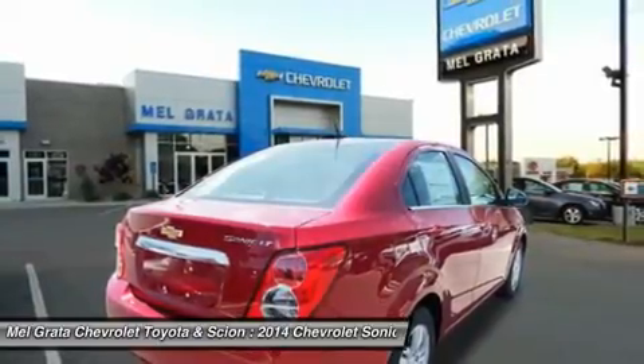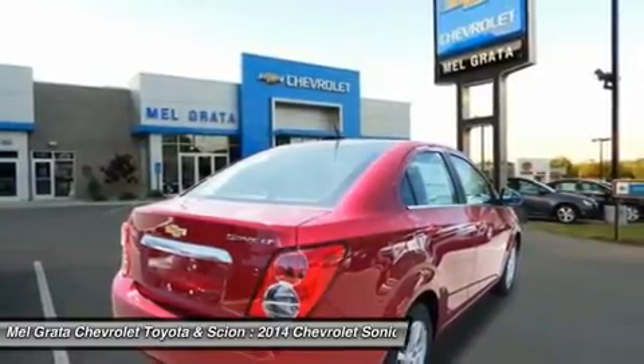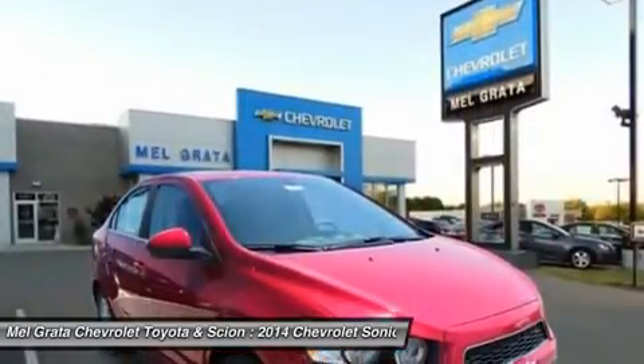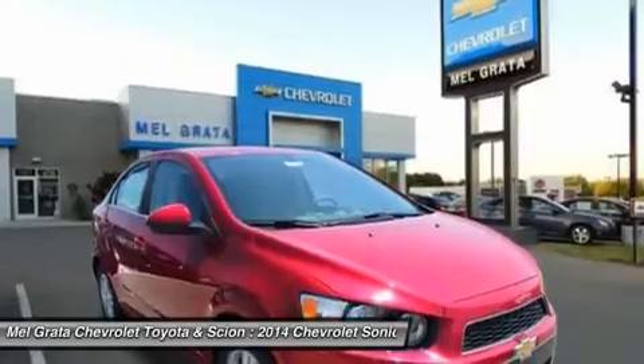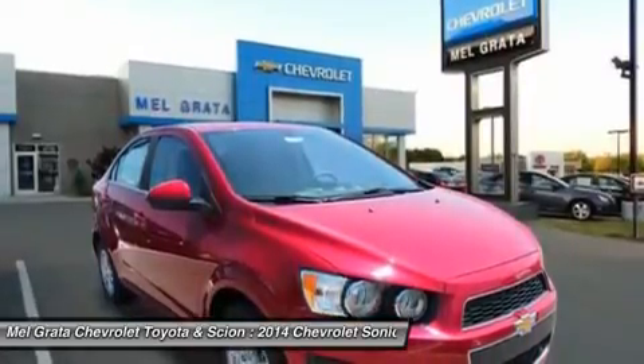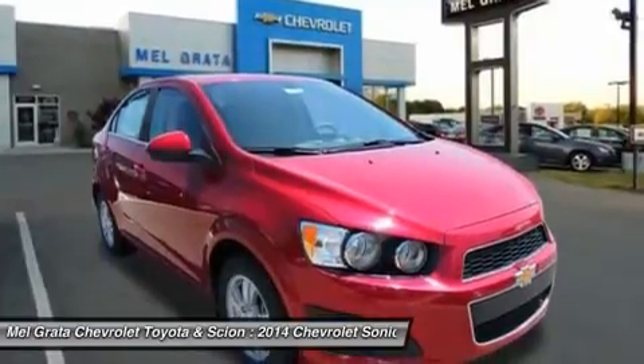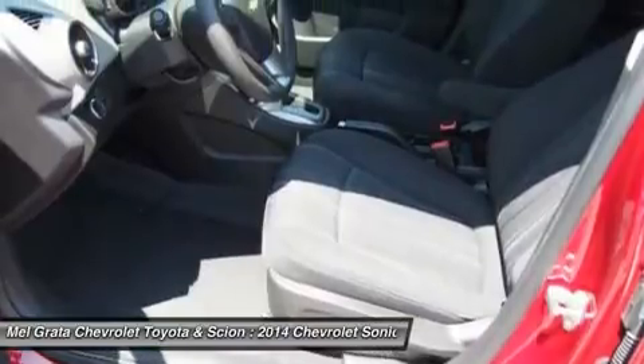New for 2014, a rear vision camera is available on the LT and comes standard on the LTZ and RS models. Plus, you can get an available advanced safety package with Lane Departure Warning and Forward Collision Alert. Further, the LT promotional package includes a power sunroof, MyLink radio, and front fog lights.